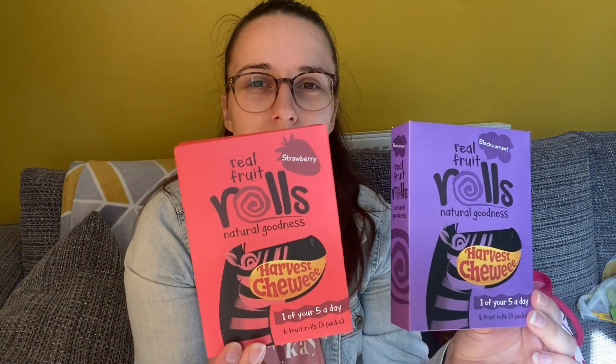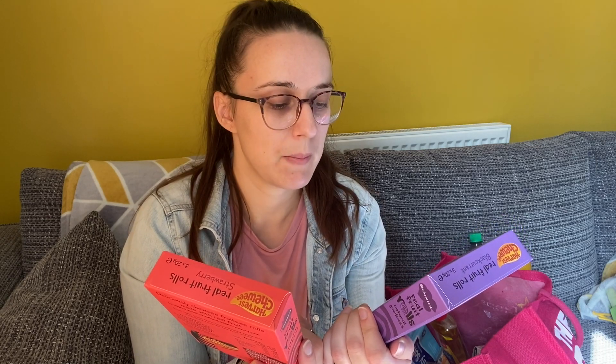I got these fruit roll things for Mila and Jack — you get three packs in each and they were 99p. It's not really a great deal but I thought it would be good to have some extra snacks. I got strawberry flavour and blackcurrant flavour.